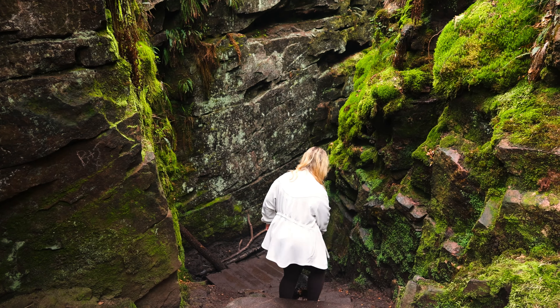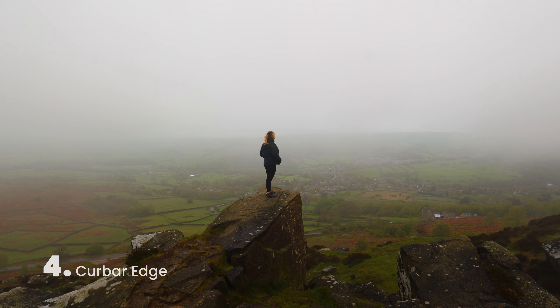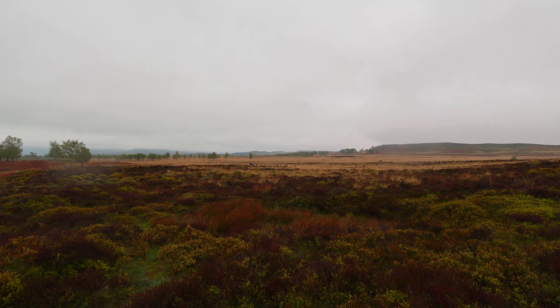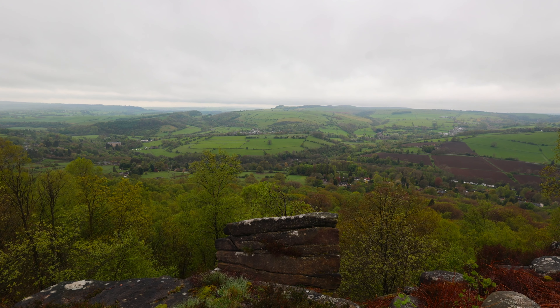Number four on our list is Curbar's Edge and it is stunning. The views behind us are insane. It's been a little bit cloudy and misty to start, but the wind's blown it over and the views have just come into their own — it is incredible. It's about a seven kilometer round loop walk. We may or may not have picked this because it's one of the filming locations of Pride and Prejudice, which I didn't know until now. Very romantic.